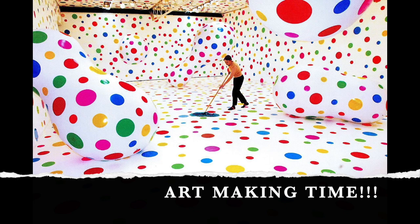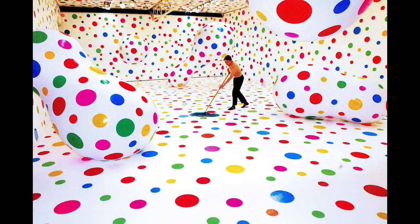It is art making time! Time to get your supplies. You're going to need paper, pencil, paint and paintbrush or markers, although you won't need those right away. And a parent approved art making area — really make sure it is parent approved, especially if you are painting. All right, let's get started.